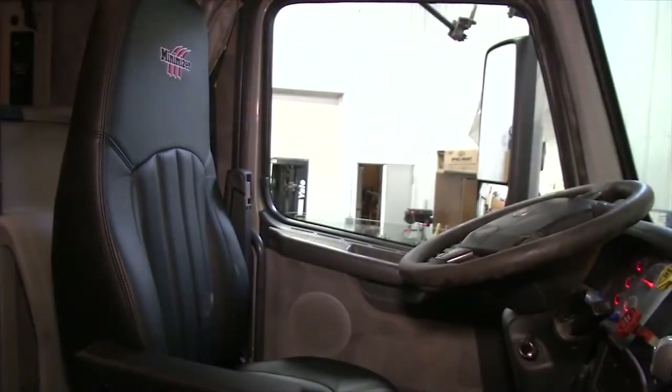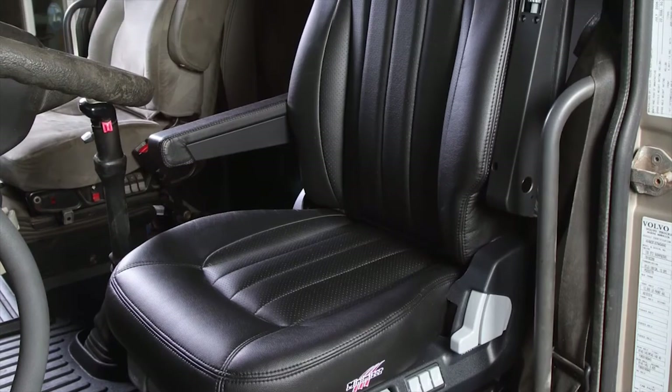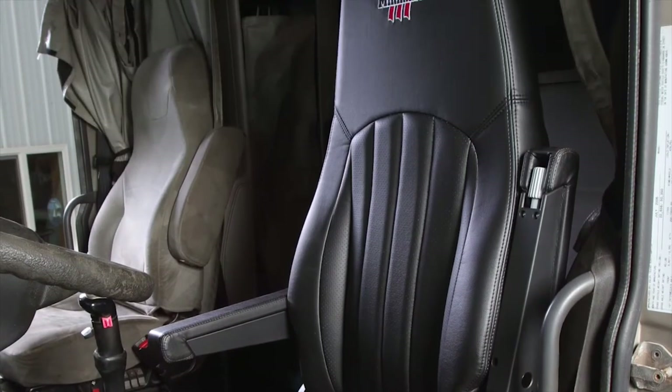So throw that old factory seat away and drive in comfort with Minimizer. Save your body and improve your short-term and long-term health with the number one seat suspension and the number one seat sitting on top of that suspension, because you're worth the investment.